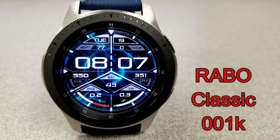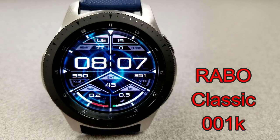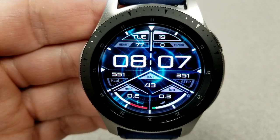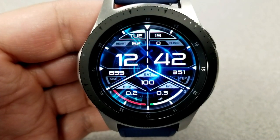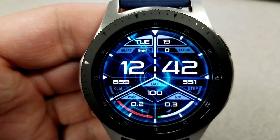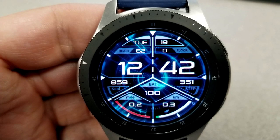Next up is another digital watch face, and this one definitely has a very sci-fi look to it with those striking lines down the center, the glow light color theme, and of course that very cool space-looking photo for the background. For display features, this one shows the date, your heart rate, and floors climbed — all located at the top of the face — and your calories burnt, battery status, and step count shown underneath the digital time.